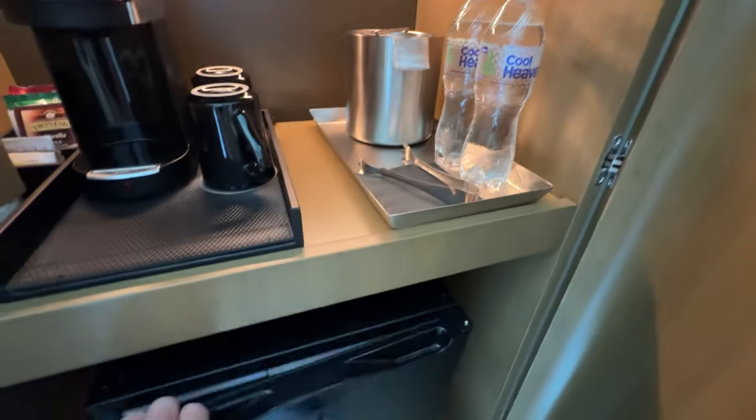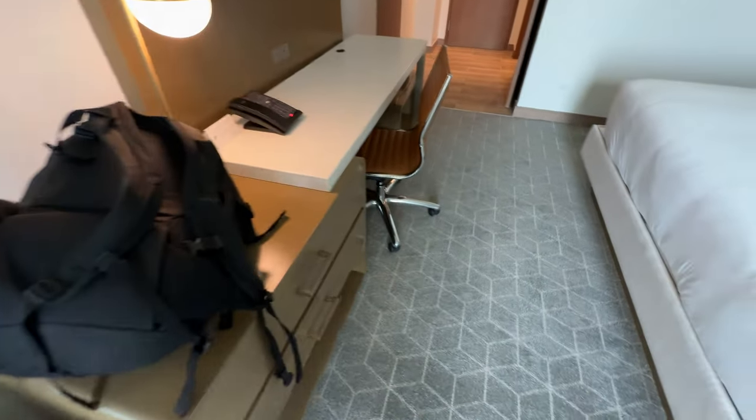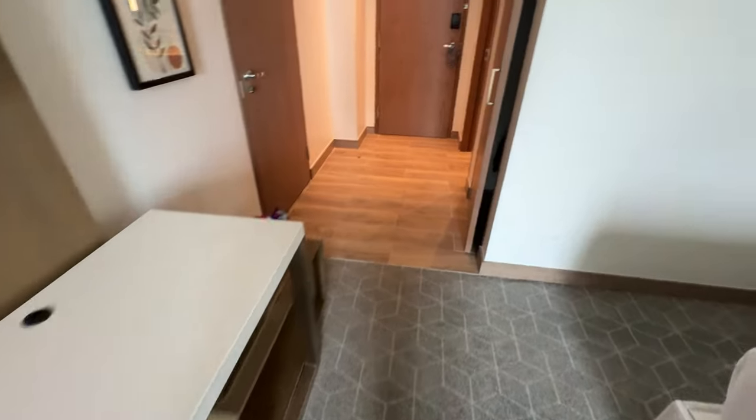Two waters. Nice desk. This is a good working office room.